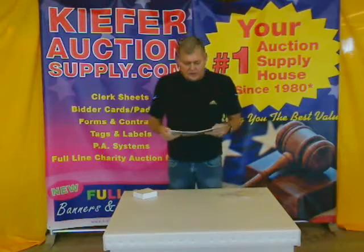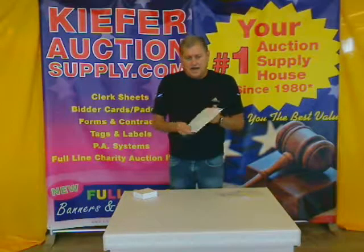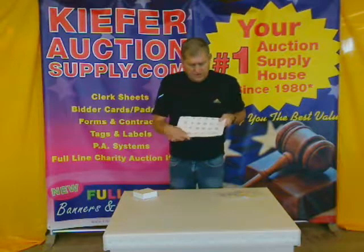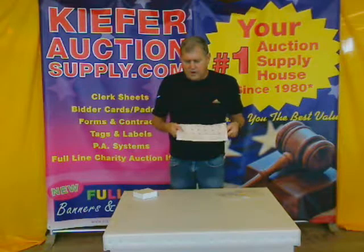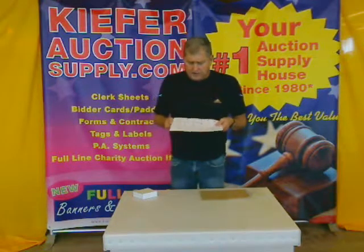Hi, Kurt here with Kiefer Auction Supply, bringing you our Style 27 label. It's a pre-numbered label, printed in bright red — a one and a half by two inch pre-numbered lotting label.